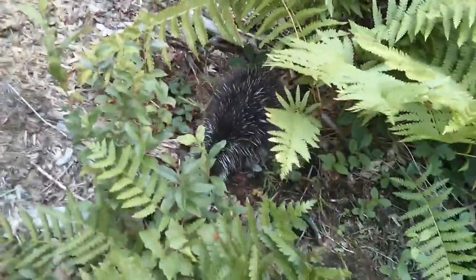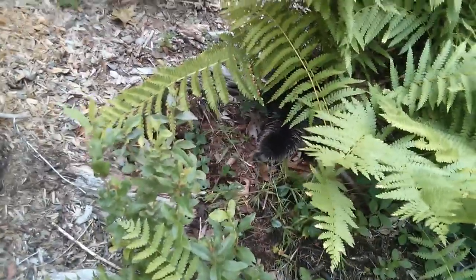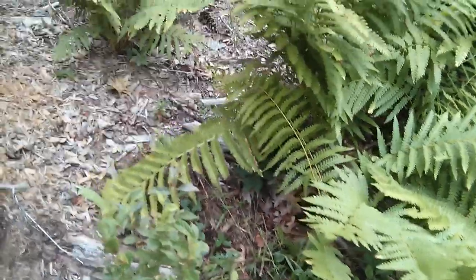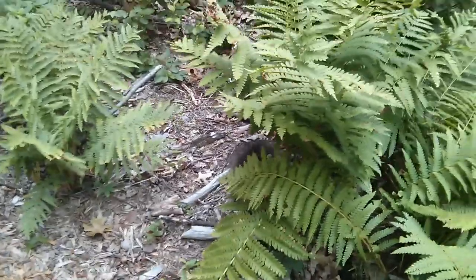I would love to get a picture of his cute little face, but I guess we'll leave him alone now. We're going to the big porcupine tree down here — that's our whole purpose for being out here today. See if he walks away.